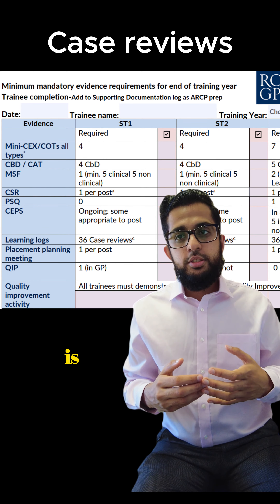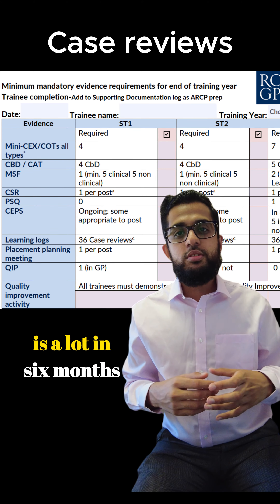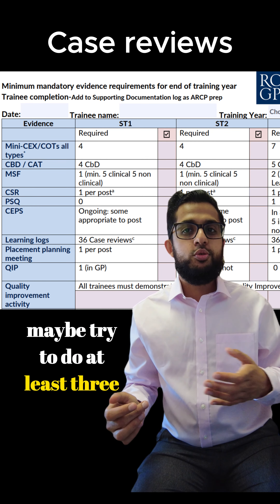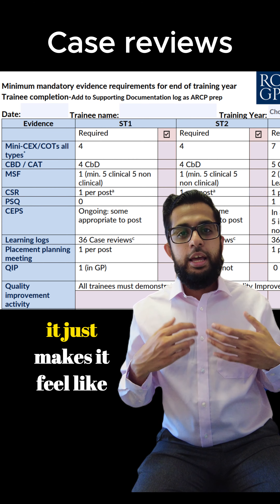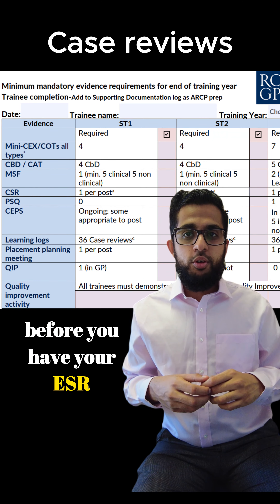Also, try to split up the workload because 18 cases in six months is a lot. Maybe try to do at least three or four every single month — it just makes it feel less of a burden before you have your ESR.